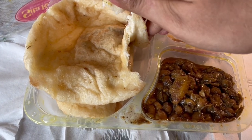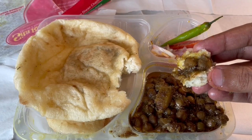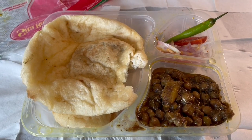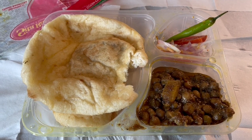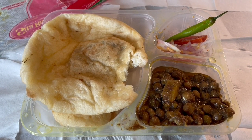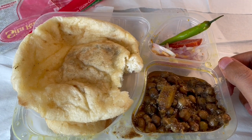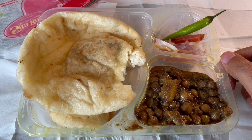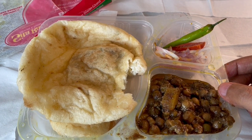So let's taste it. They apparently make the best Chole Bhature in Delhi. The Chole are nice and soft. You get an amazing peppery, salty flavor from them. It has a pickled flavor. By the time I'm eating this, it's pretty cold. Seems a bit salty.